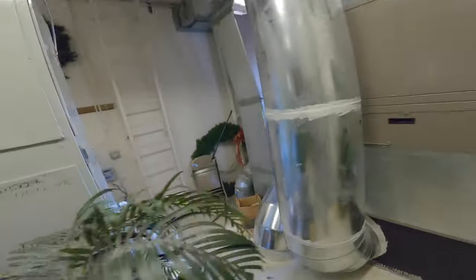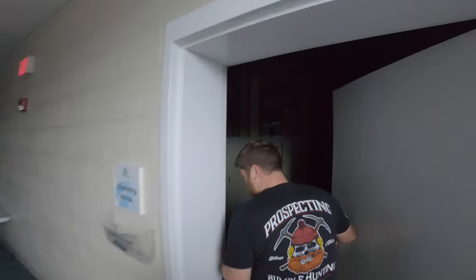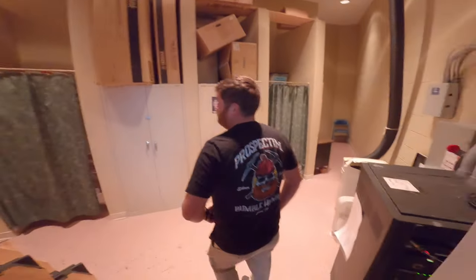Inside our church building there are two entrances into the attic space. One entrance is in the storage room behind the secondary AV room, which is directly behind the worship center. The other entrance — and the entrance we'll be using — is in the baptistry.